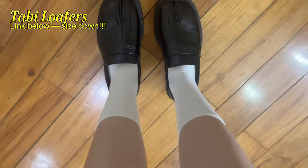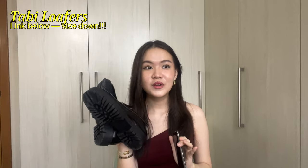Make sure to go one size down because they run really wide. Don't tell anyone, but whenever I wear these I have to wear them with two layers of socks.